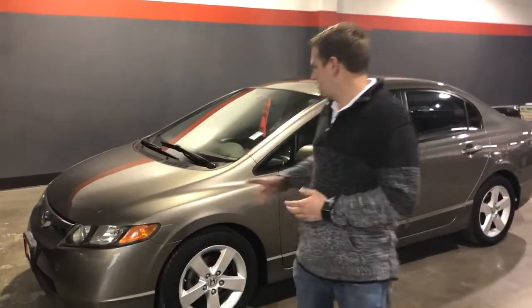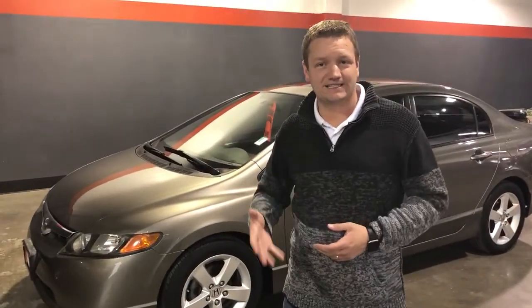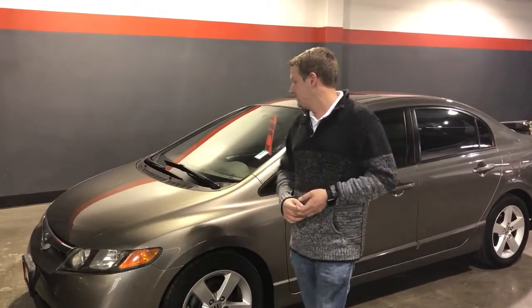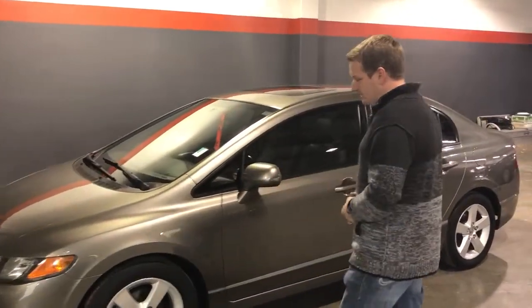Hey guys, I'm Kenny Forsythe. This is a 2008 Honda Civic EXL. It's a Carfax one-owner vehicle — only had one owner before you. Fantastic car, I want to show you a few things about it.